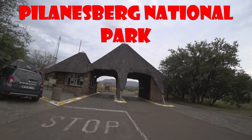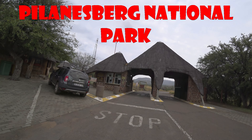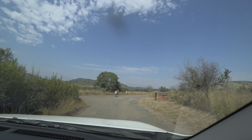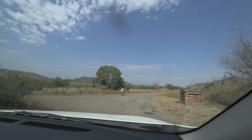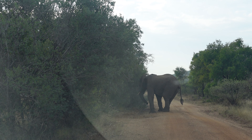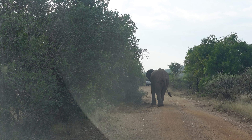This is Pilanesberg National Park in South Africa. It's very unique but kind of small — less than 600 square kilometers. Right after the gate we have to give right of way to the zebras, and then the elephants.